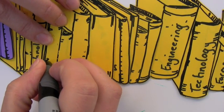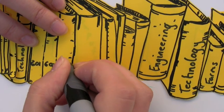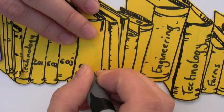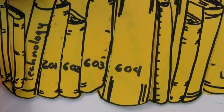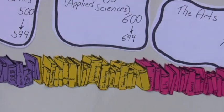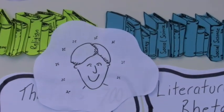In each subject category, a book gets a special number which is its address — the home where it lives on the shelf. This is where you can find the book you're looking for. Thank you, Mr. Dewey. That makes it so much easier.